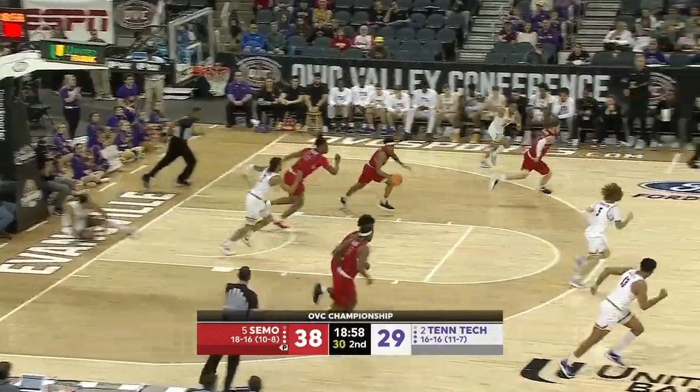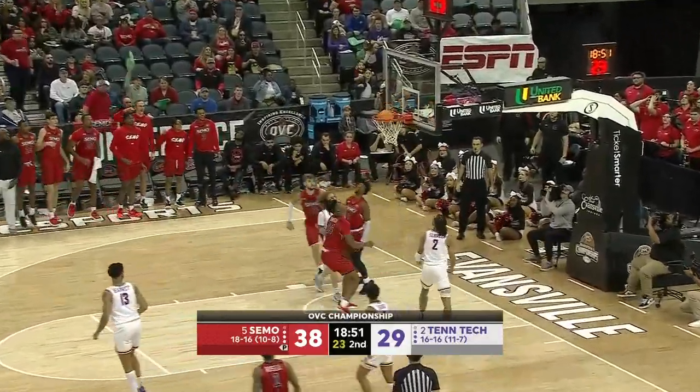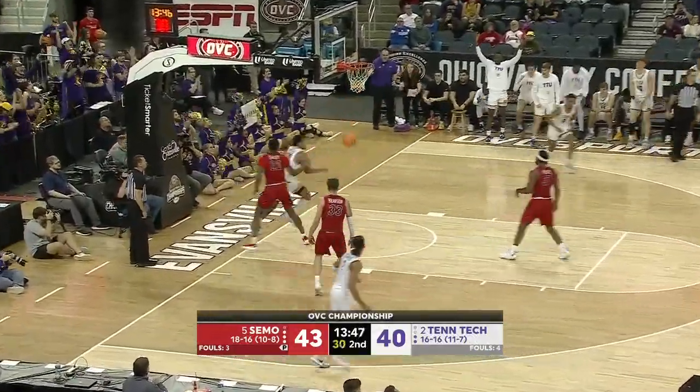Thompson trying to bounce it down low to Wood, but Russell with his second steal of the half. Great baseline — Barnes lays it in. Brett Thompson called for that foul for Tennessee Tech. And that's four fouls for Phillip Russell — that's why he's on the bench. Wood with the left hand.